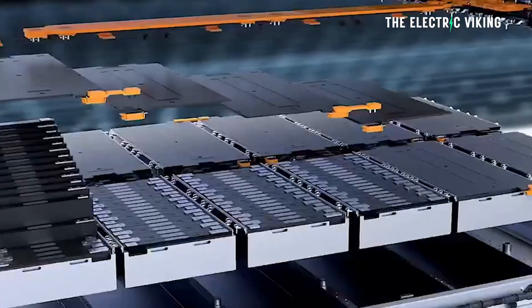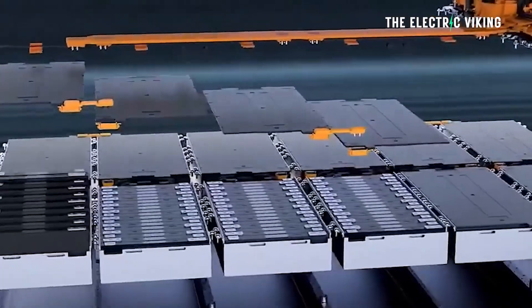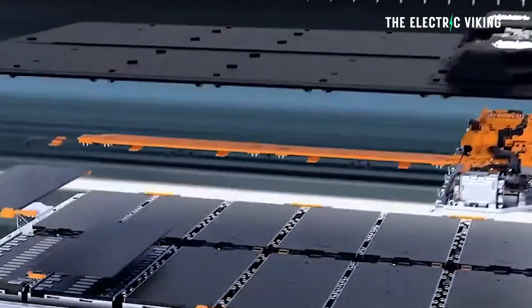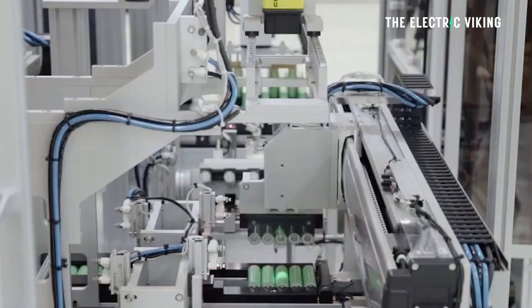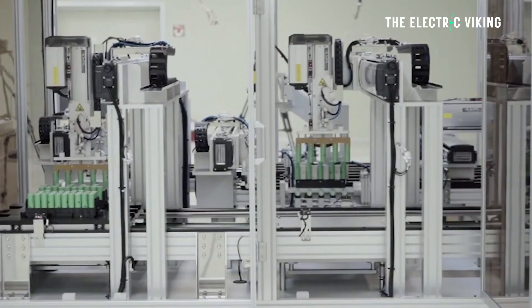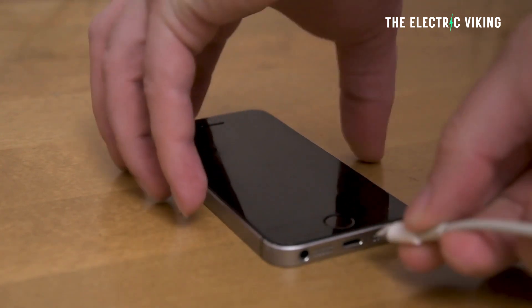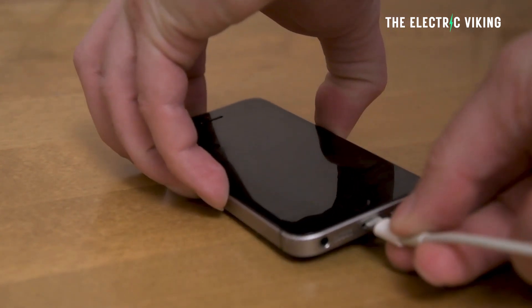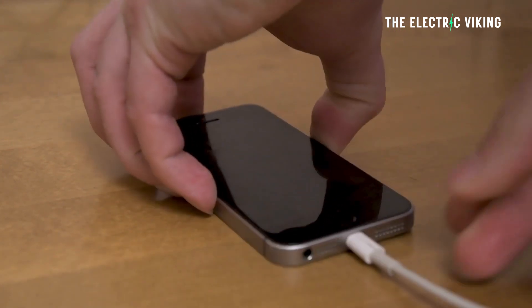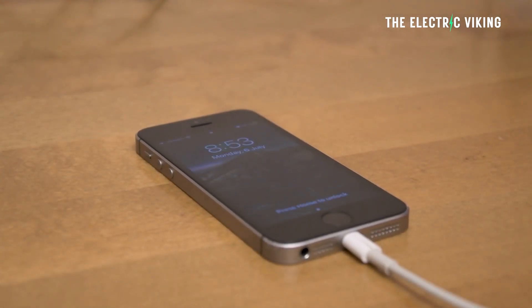Does that decrease the energy density of the battery by potentially degrading some of the lithium? Well, it appears it doesn't, according to the researchers. This principle is similar to the process used for fast charging in modern phones, where a higher voltage is used to move lithium ions faster from one electrode to the other, but the lithium loss is noticeably less significant in the fast charging process.